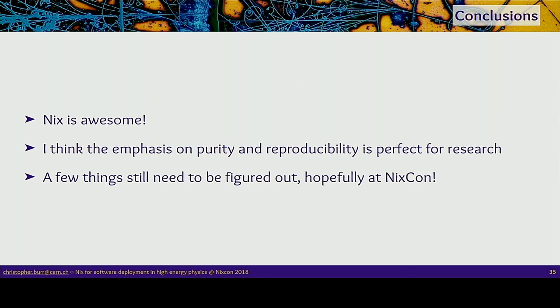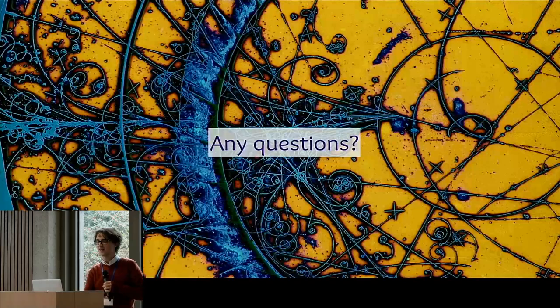In conclusion, I think Nix is awesome and it works really nicely — with its purity and reproducibility — for research that can last a long time. There are still a few things I need to figure out, and hopefully I'll figure them out over the next few days. Any questions?